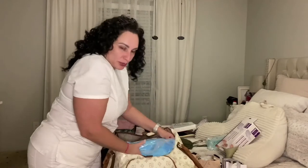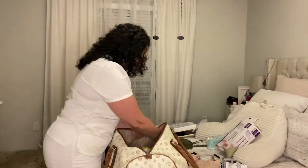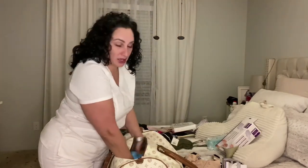My duffel bag seems kind of small compared to what other dolls bring, but keep in mind I'm not coming back with these chalk pads or the wipes. And for half the clothes, I probably won't be coming back with them either — if they get soiled and stained, so be it.